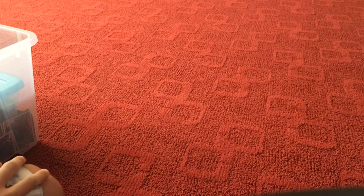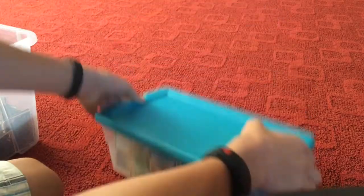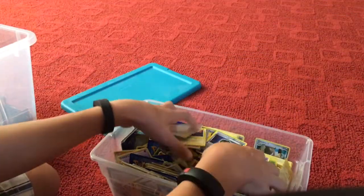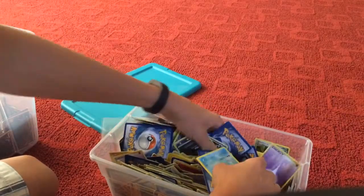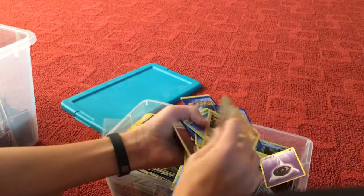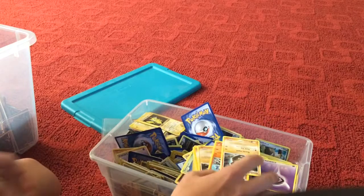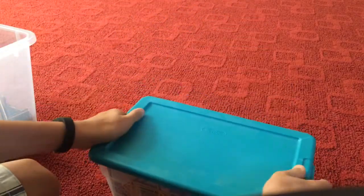We'll get right into it and start out with Pokemon. Here's my bin — it just has a bunch of cards. I'll count them later. You guys should send me Pokemon cards, I love them. Those are my not-rare cards really.